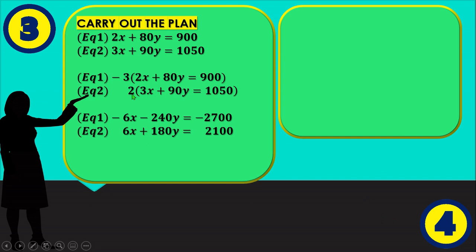Carrying out the plan. Equation 1: 2x + 80y = 900. Equation 2: 3x + 90y = 1,050. We are going to find a number in order to eliminate the value of x or the value of y.